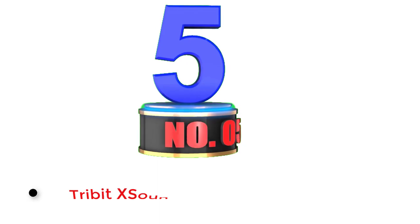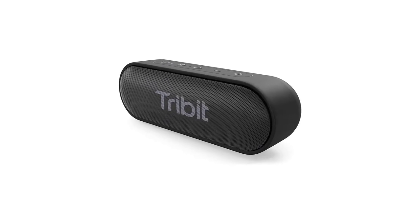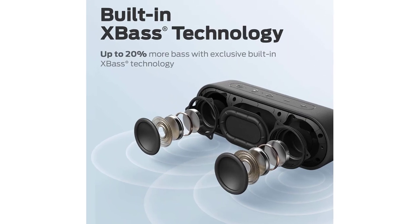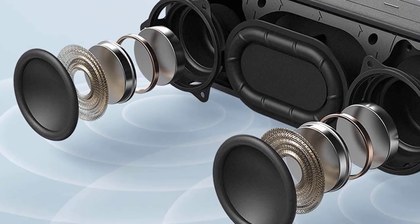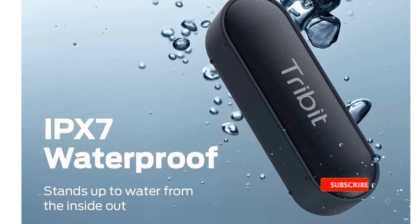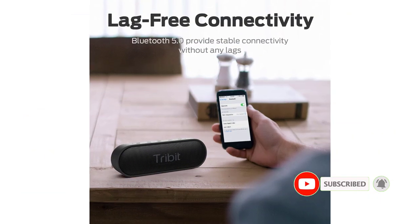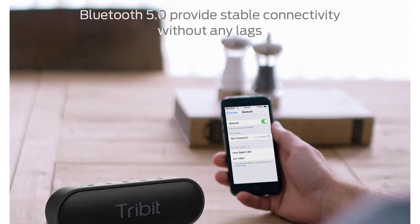Number 5: Tribute SoundGo. This sleek and sophisticated speaker presents a balanced sound that creates an immersive listening experience. It has dual 6W-powered drivers and state-of-the-art bass radiators to deliver impressive sound without distortion. You'll get up to 24 hours of battery life and a connectivity range up to 66 feet. It's IPX7 waterproof-rated, so you can rest easy knowing it's durable enough to survive even your most action-packed adventures. Even though it has a smaller size of 6.7x2.2x2.3 inches, it has a great sound.